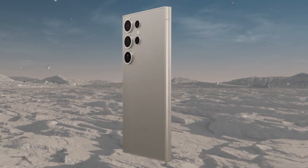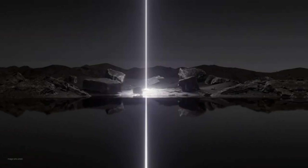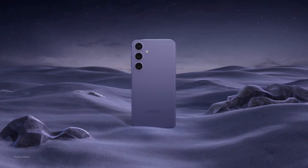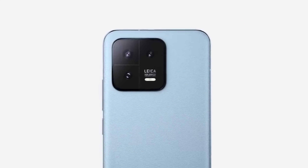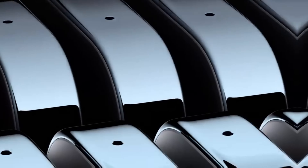Samsung S24, Exynos 2400, with 8GB RAM and 256GB ROM. The Antutu score is 16,24,000.